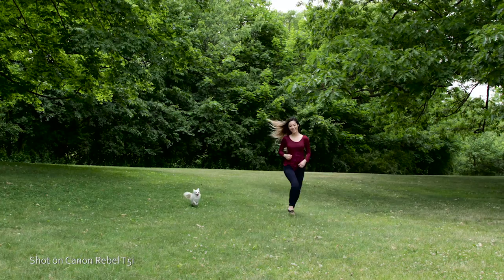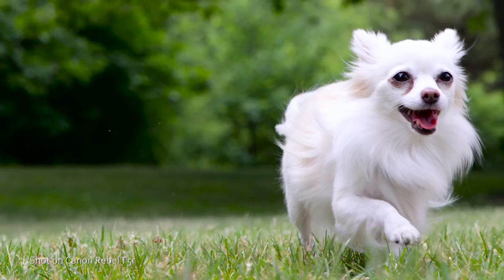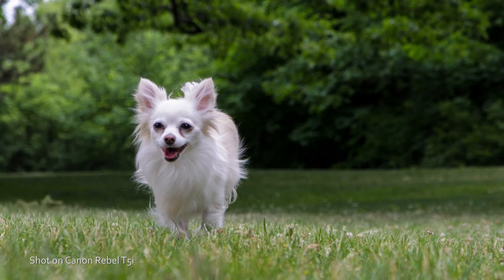Some of my favorite photos are of those spontaneous moments, and if your favorite subject is a child or pet, you know they rarely sit still. That's why the T5i shoots 5 frames per second, giving you more chances to capture that perfect moment. But speed is only half the battle — Canon's world-renowned autofocus system locks onto moving subjects so you can get sharper photos.